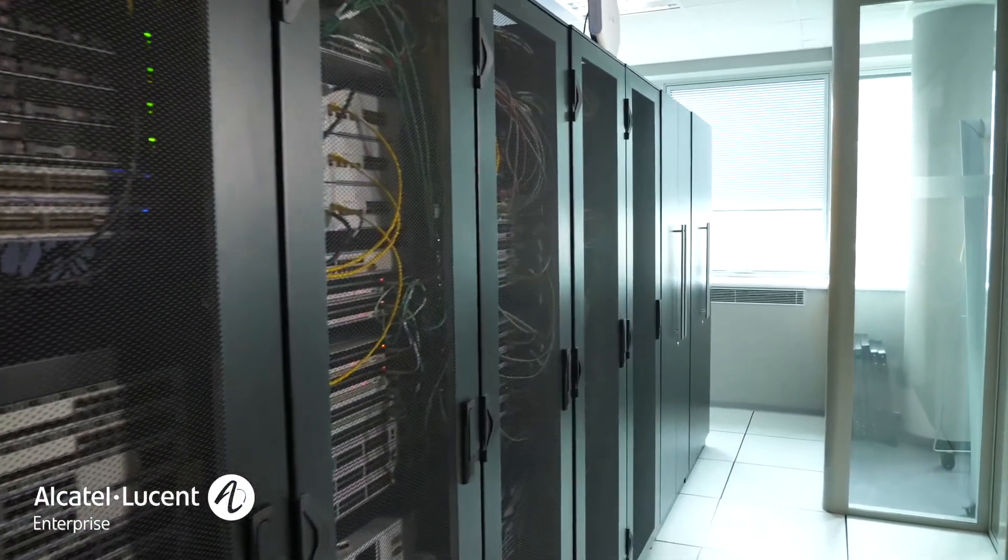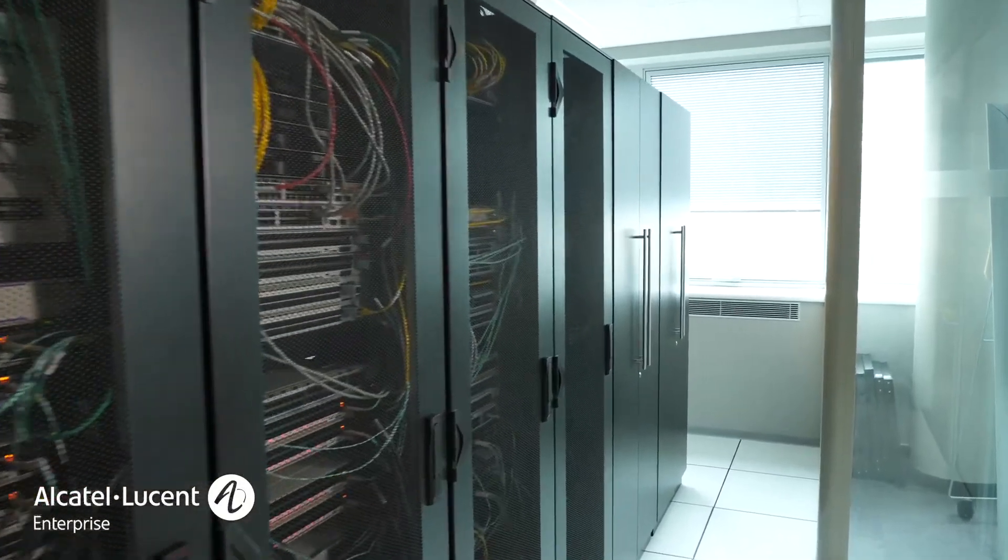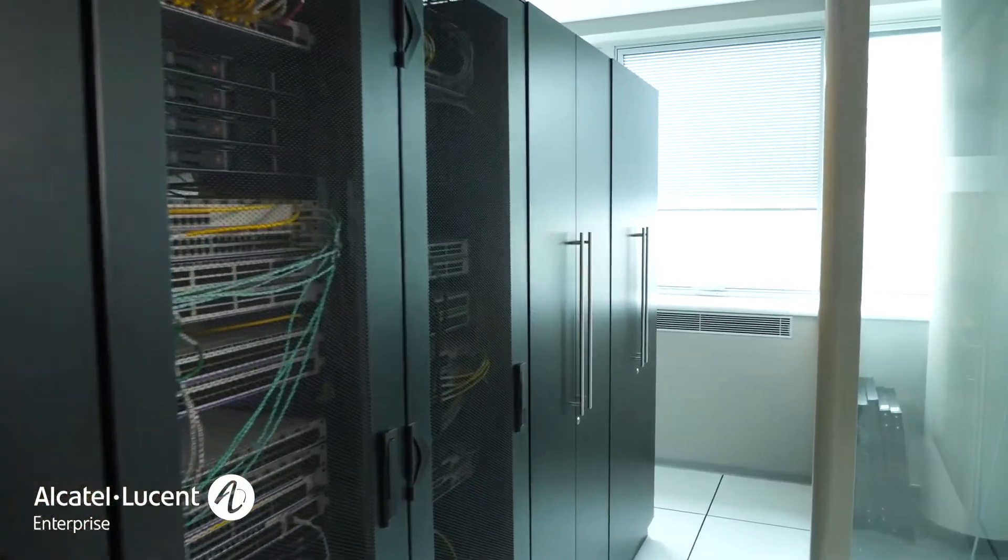In the equipment room, we have eight racks with solutions from a dozen or more different vendors as well as specialized network testing equipment.